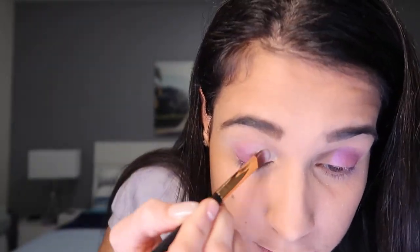For the outside of the lid I'm going in with another brush and the shade Splatter. They blend super super well.